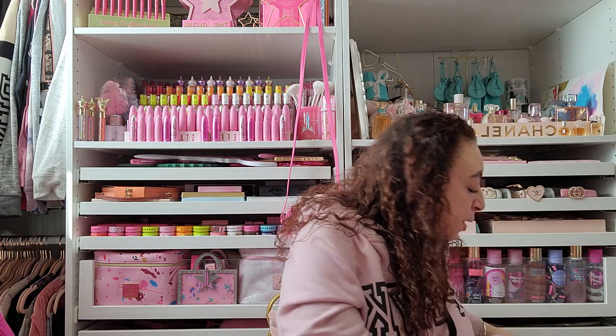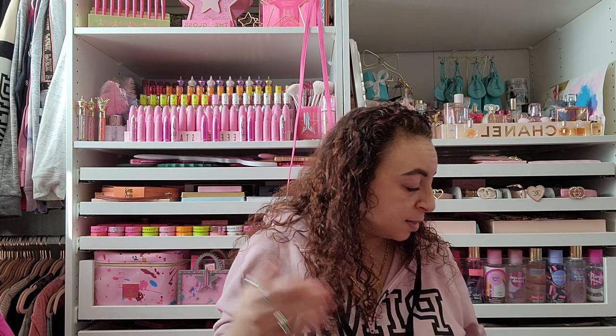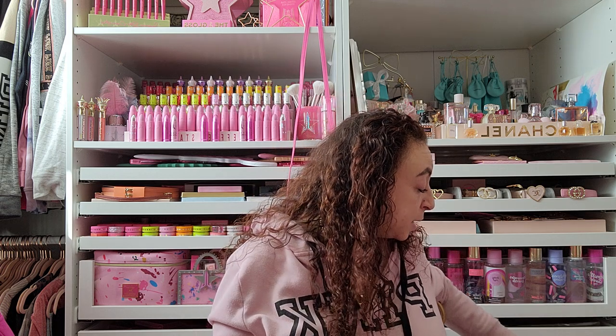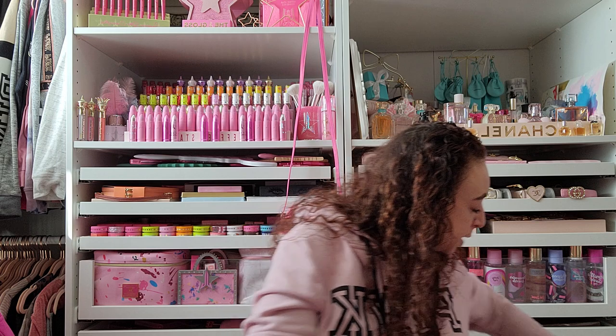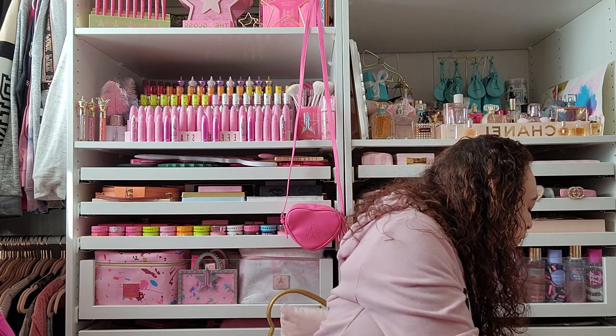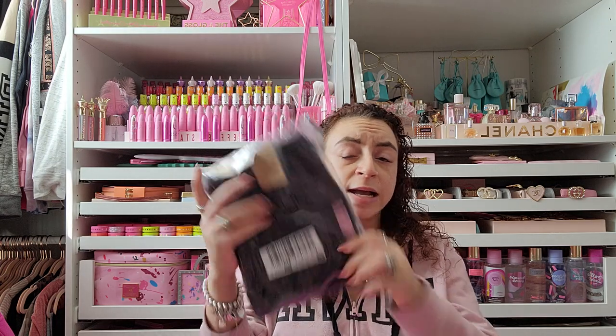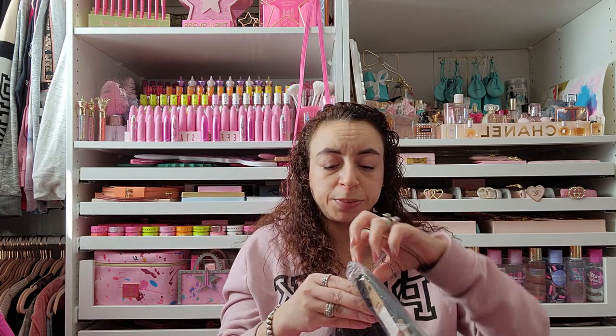This was an online order. I'm showing you guys first but I am going to be posting an Instagram reel, so if you follow me on Instagram you might see this. I already opened it because I had garbage day yesterday and wanted to get rid of the outer packaging. The first thing I ordered were these super cute leggings.